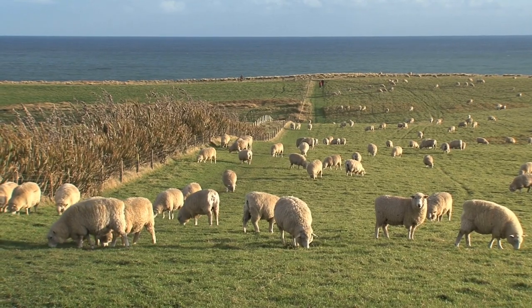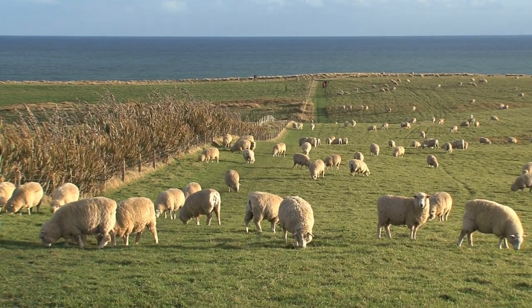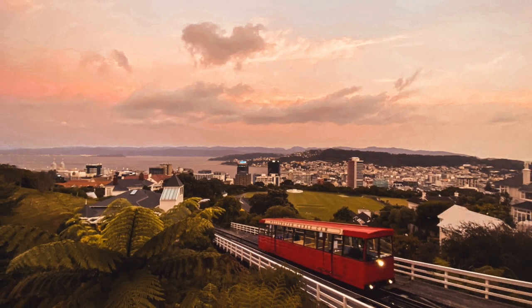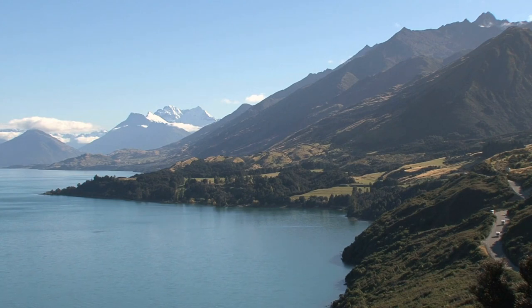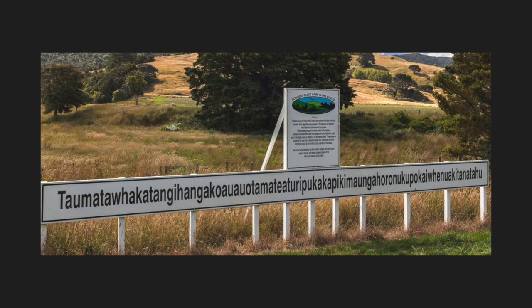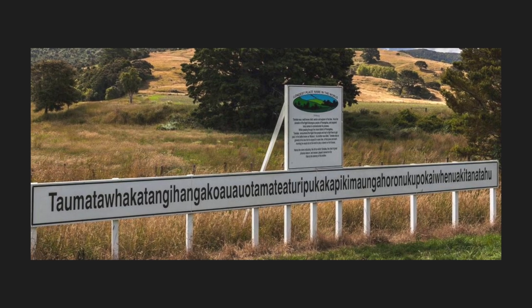And now for New Zealand: it has more sheep than people. Dunedin has the steepest road in the world. New Zealand has the most southerly capital city in the world. It was the last country in the world to be inhabited by humans, and the longest place name in any English-speaking country in the world is found in New Zealand.